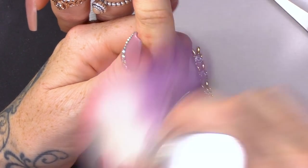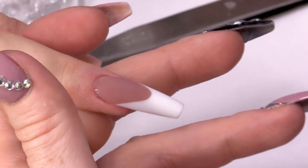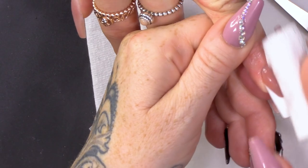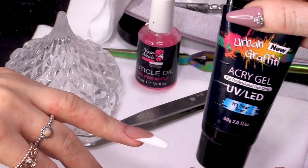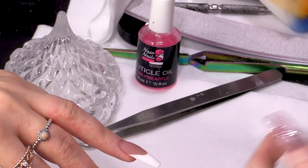It looks gorgeous matte as well — looks like velvet. I'm going to wipe over that just so there's no dust on there. And then we're going to use the Clear Acry Gel — 'It's Clear, dear' — that's the Clear Acry Gel.